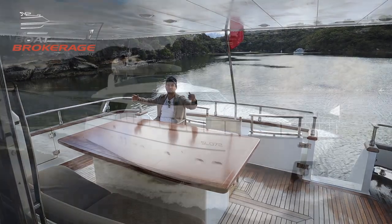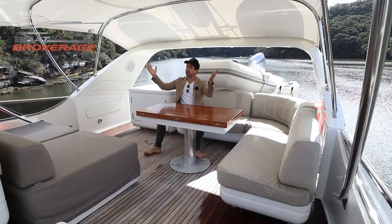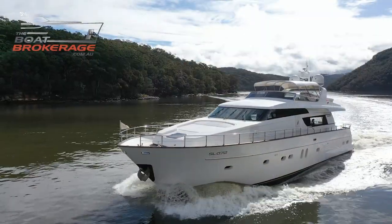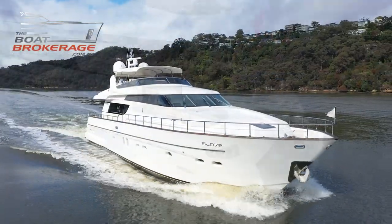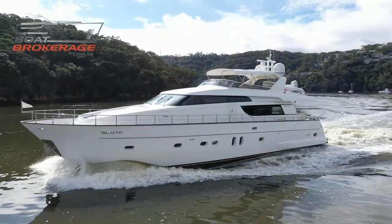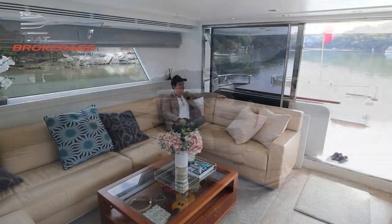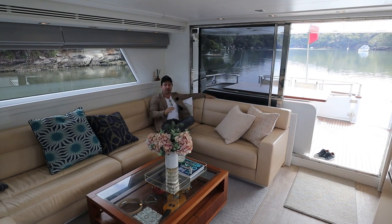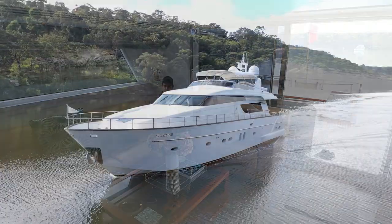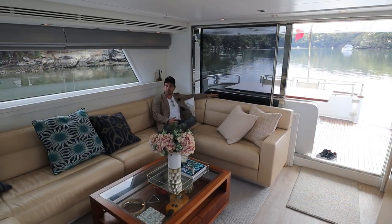Beautiful views out over the water, but also privacy, under this really stylish Bimini T-top — a great place to hang out on passage. Experiences, memories and good times. I believe that's what a vessel like this is designed to create for you. This is the San Lorenzo SL 72, a boat which brings those experiences to life. My name is Dan Jones, welcome to The Boat Brokerage.